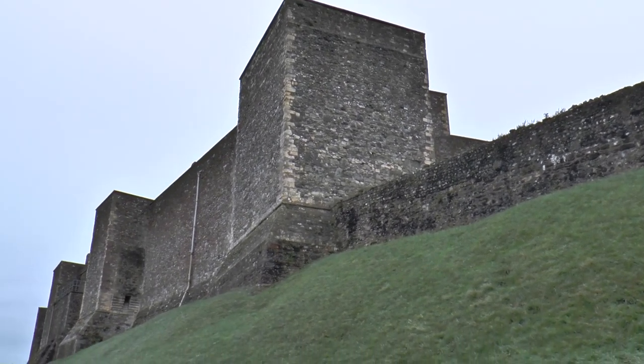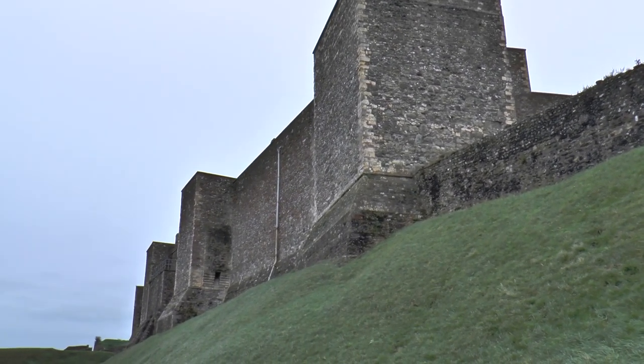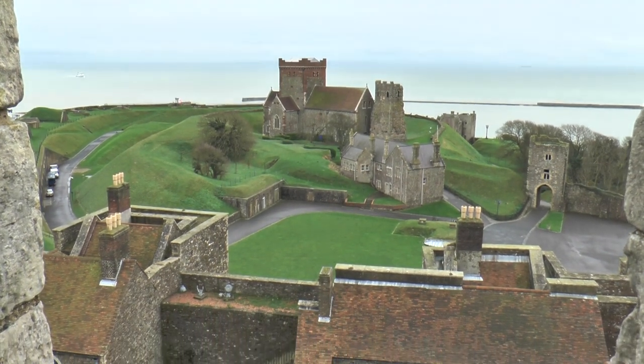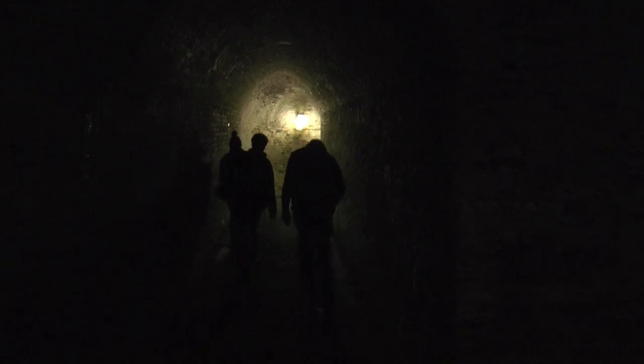In the first century BC, this was the site where Julius Caesar and his empire first landed in Britain. Earthworks at the site suggest that the land could have been used as early as the Iron Age.